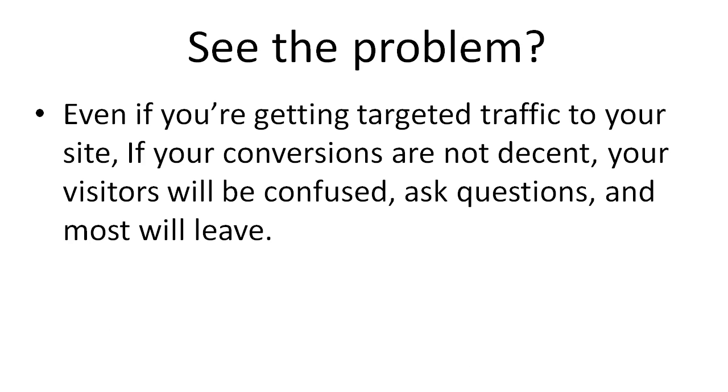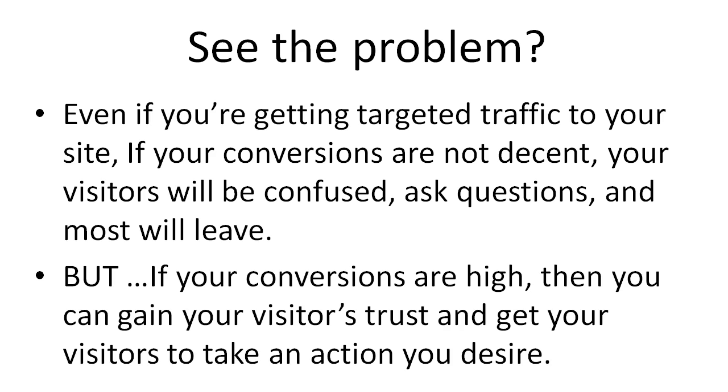You see the problem here — even if you're getting targeted traffic to your site, if your conversions are not decent, your visitors will be confused, they're going to ask lots of questions, and most of them aren't actually going to buy your product. But if your conversions are higher, then you can gain your visitors' trust and get them to take an action that you desire.